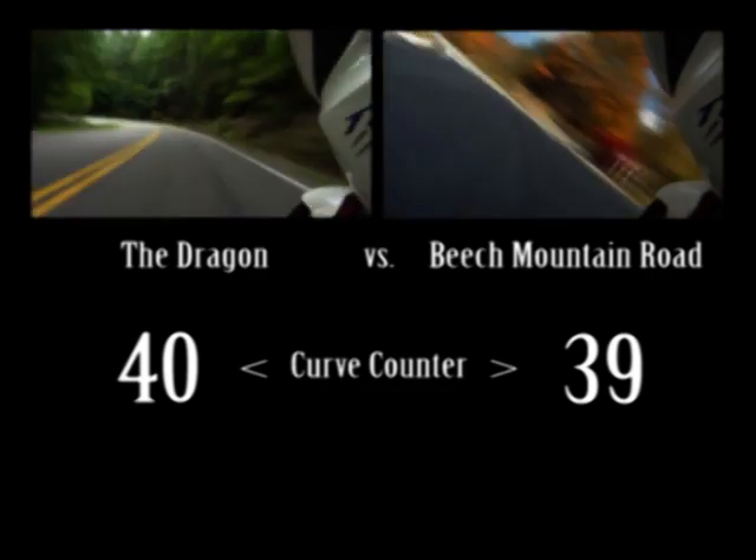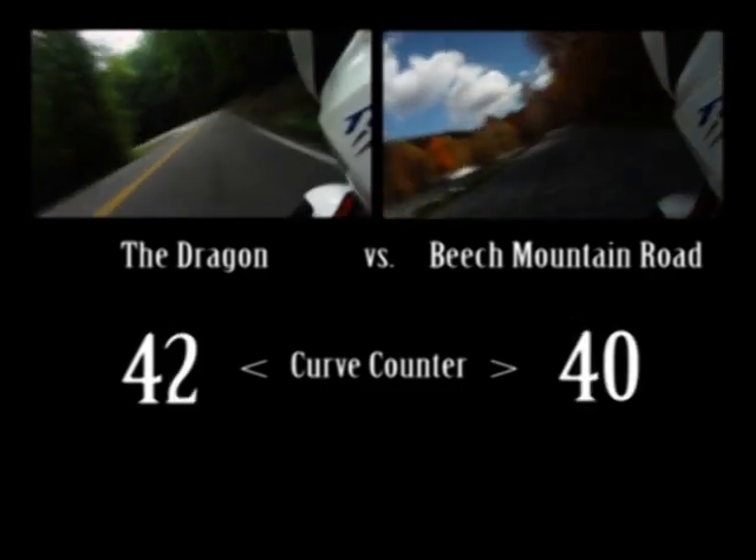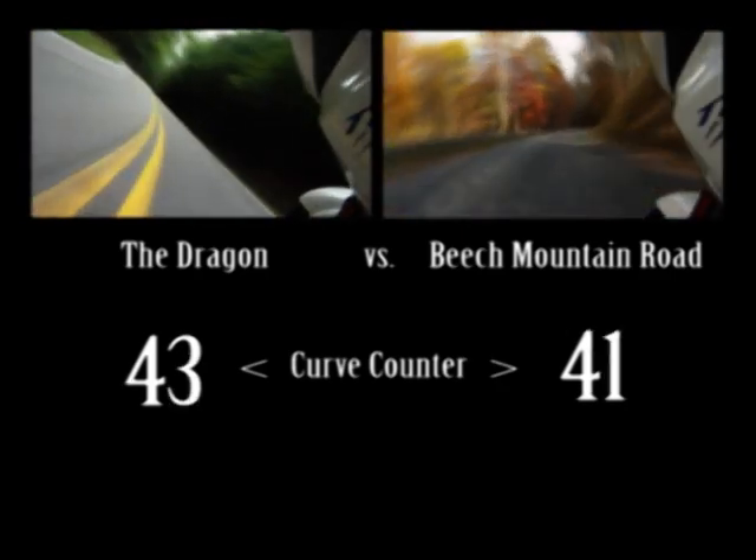If you're looking for more great curvy roads in the Smoky Mountains, you won't be disappointed. It's the world's largest playground for motorcycles.